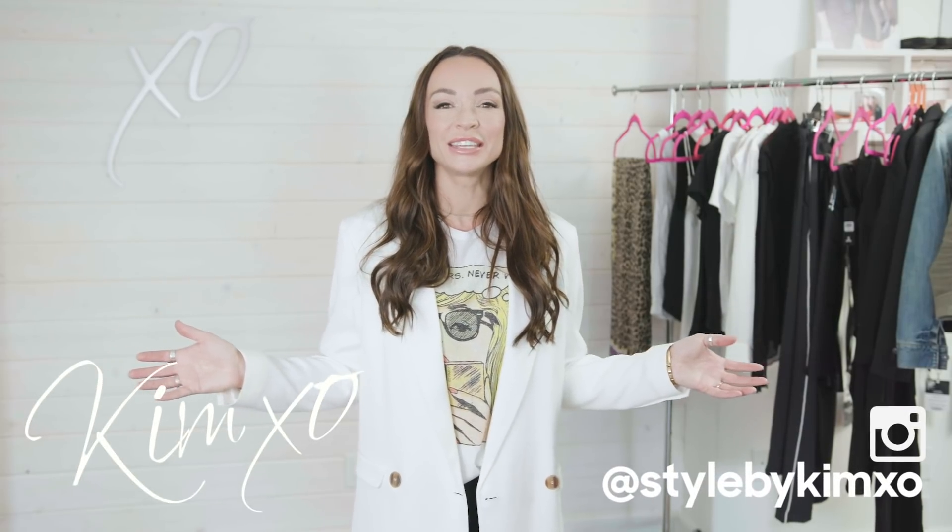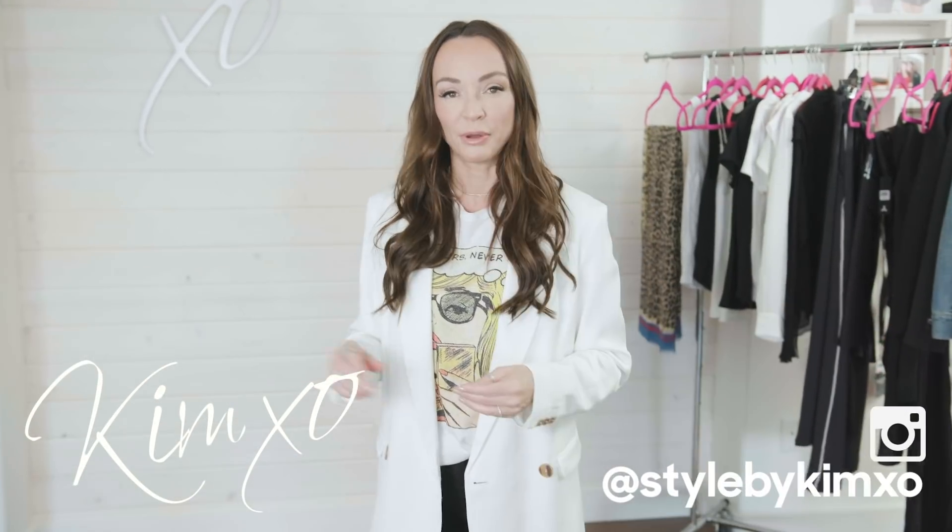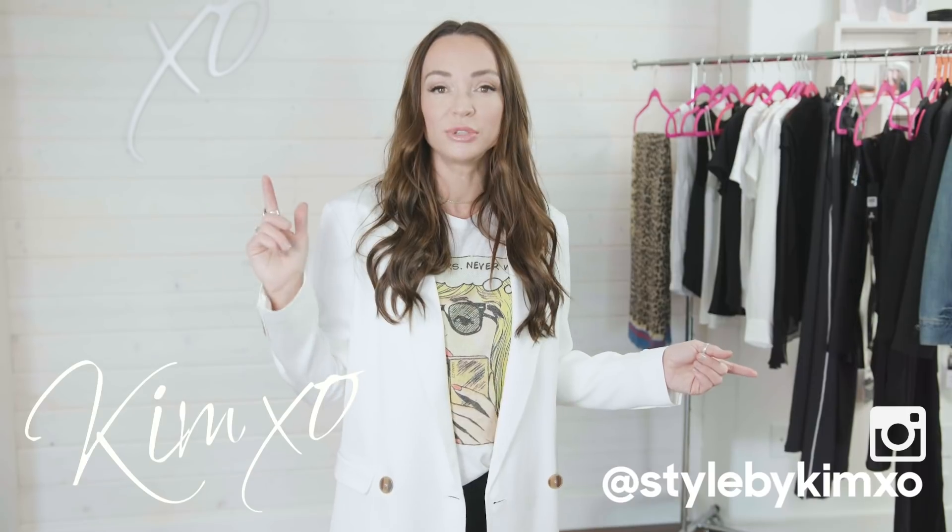Welcome back to Secrets of a Stylist. Thank you guys so much for tuning in. Before we get into this video, if you like it and you like these videos give them a thumbs up and also hit the red subscribe button down below. That is awesome for me and then I will show up in your mailbox every Friday and I will give you all of my best tips and tricks.